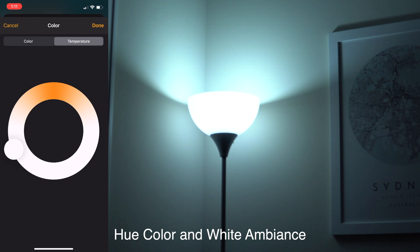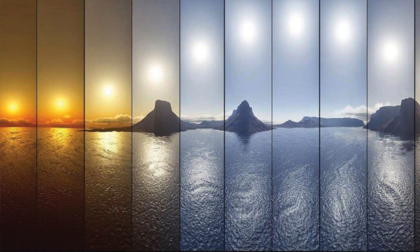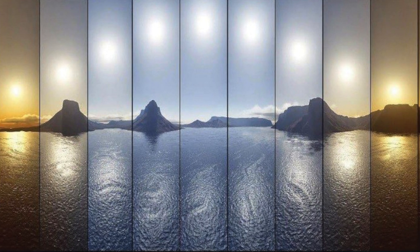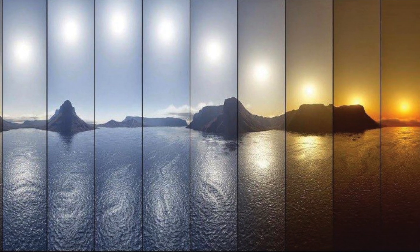The idea behind it is that when Adaptive Lighting is enabled, the color of your lights will follow the pattern of warm orangey colors in the morning and evening, and cool blue during the day — assuming you keep your lights on during the day. This is supposed to be more in tune with our own circadian rhythm, lessening our exposure to blue light in the evenings and promoting even better sleep because of it.